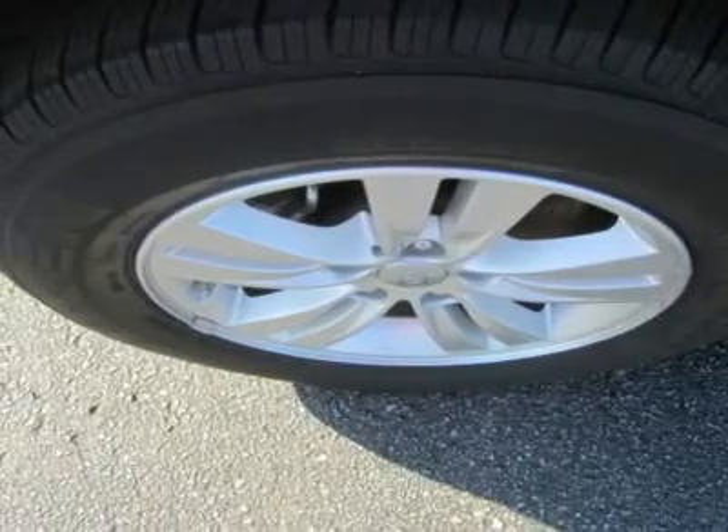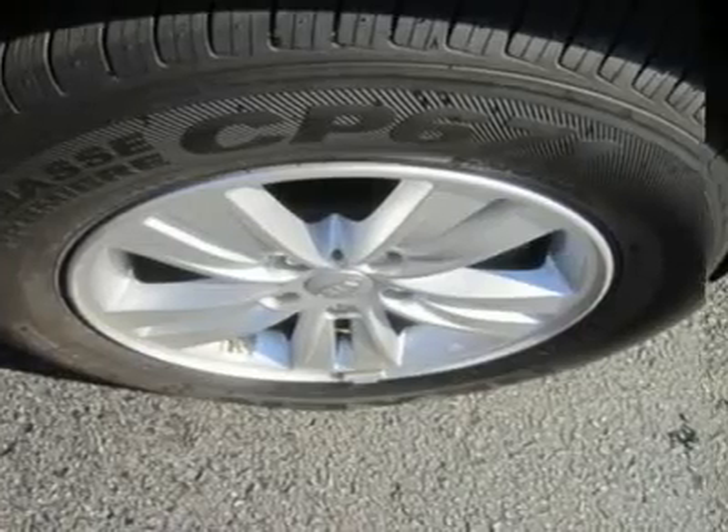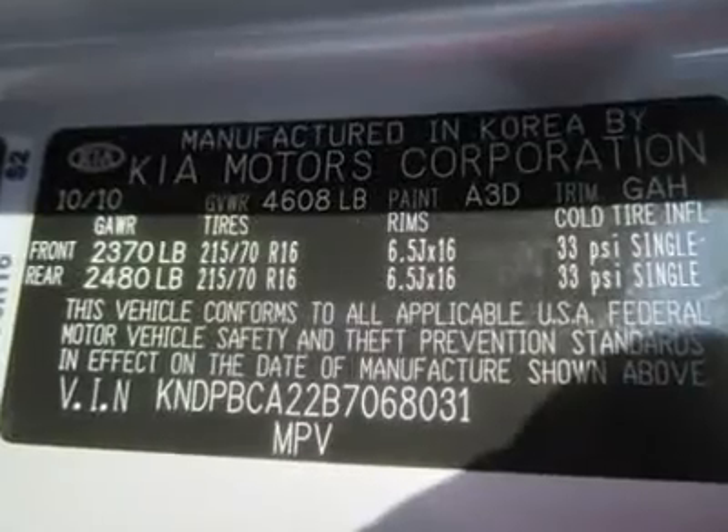Look at our pictures and full options list and you will notice our LX comes equipped with Bluetooth and so much more. Inside and out, our Sportage is nice with a capital N — load up and see where our Sportage can take you.